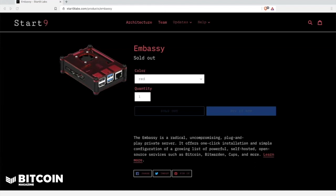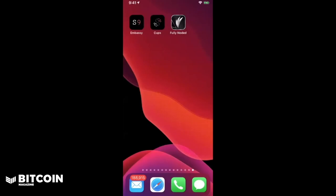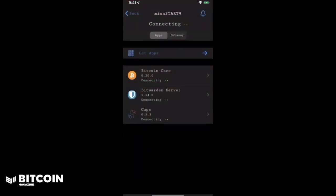The Embassy software is their main app. As you can see here on my iPhone, Start9 has created their own proprietary OS and app store, which you can own and authenticate with Tor for networking, installation, configuration, and hosting of the services. The OS is really what the tech is built on and is the heart of what gives the Embassy its user experience. You can access Ambassador OS through the Embassy app, which is a user interface available for iOS and Android. All communications between the Embassy app and the Embassy itself are direct, private, encrypted, and anonymous over Tor.